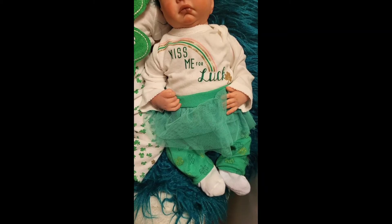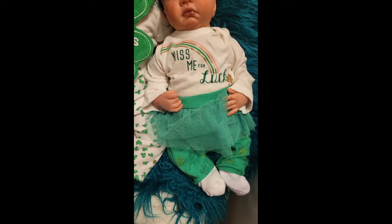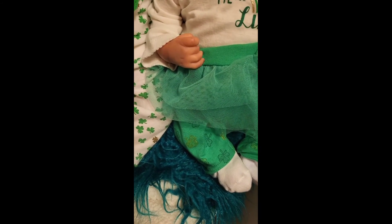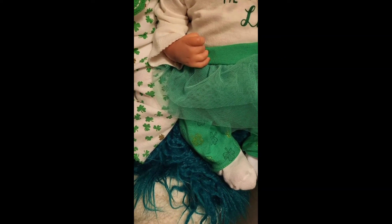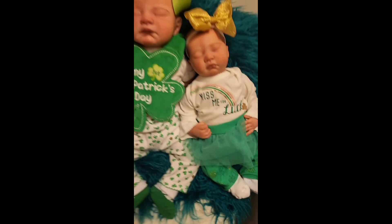And then the pants are green and they have a little green skirt on them. The little pants have dark green and gold shamrocks on them. And she has a pair of white socks on.